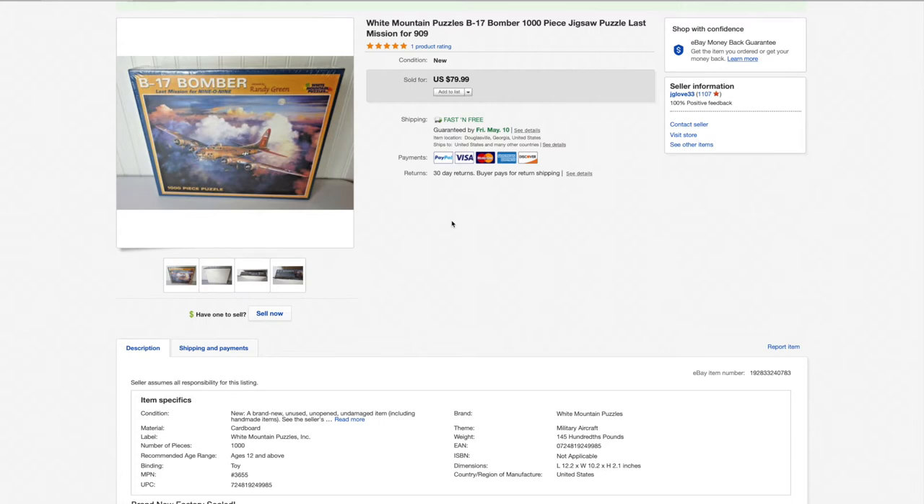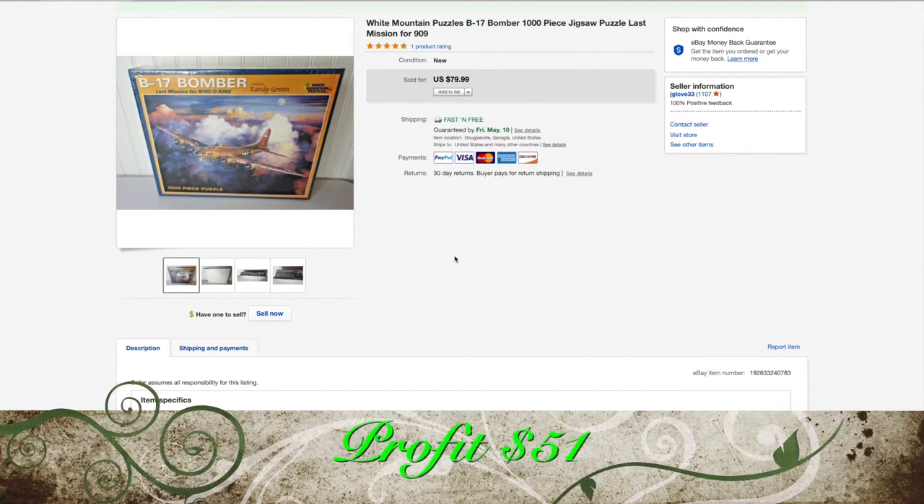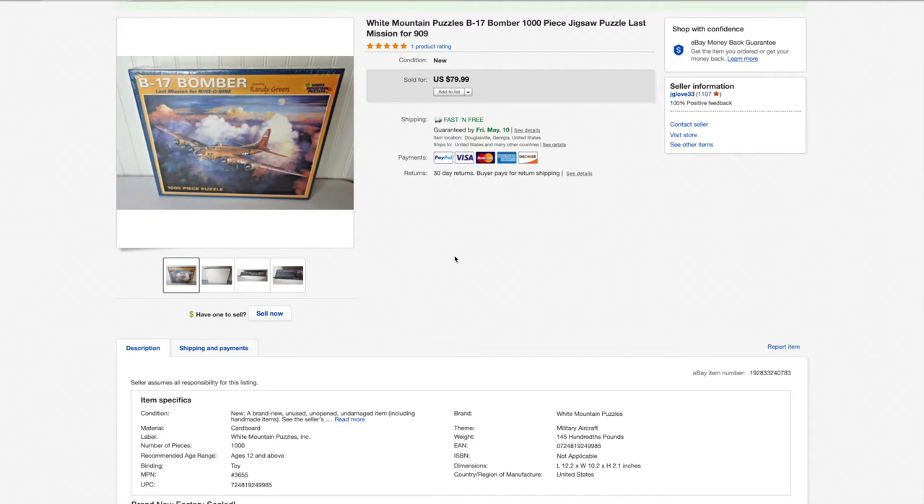Probably one of my better sales this week is this new sealed White Mountain B-17 Bomber thousand-piece jigsaw puzzle. Brand new, factory sealed. I had it listed for $79.99 and took a best offer of $70. I paid $4, shipped it for $7, eBay and PayPal got about $8, so I made $51 profit. Don't overlook puzzles — there are a ton that aren't worth much, but some are rare. Be sure to check them.